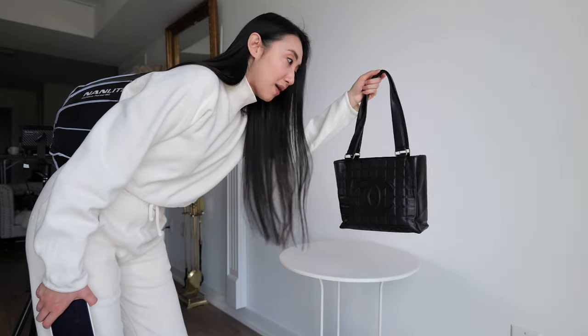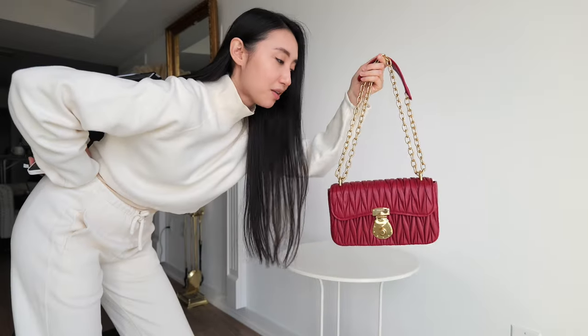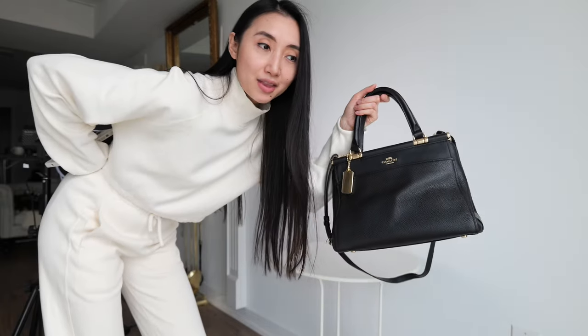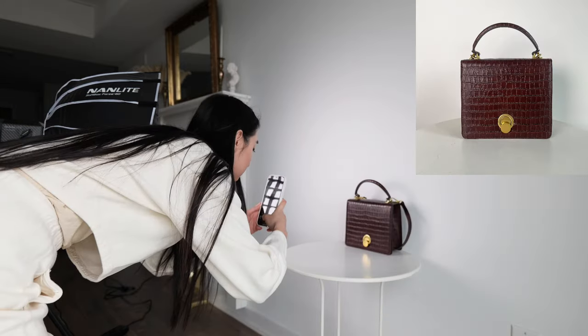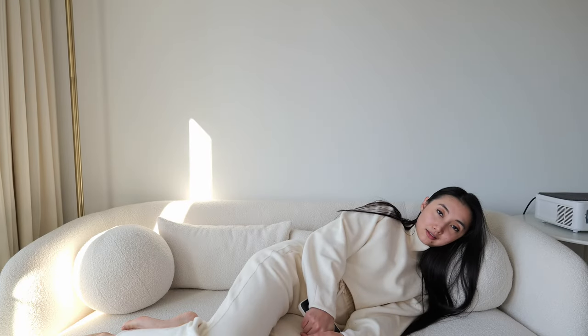I've had this vintage Chanel bag since the beginning of time — I think I'm finally ready to sell it. My mom bought this pink Mumu bag thinking it would be my style; thanks mom, but it isn't, so I'll have to sell it. I used to love this Coach bag but then fell out of love, so it's time to say goodbye. I bought a lot of vegan leather bags but didn't end up liking them as much as real leather bags.